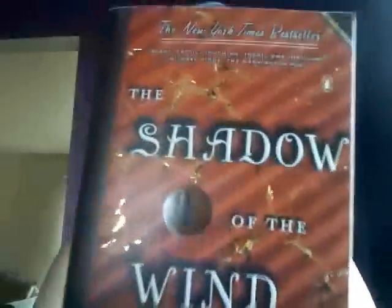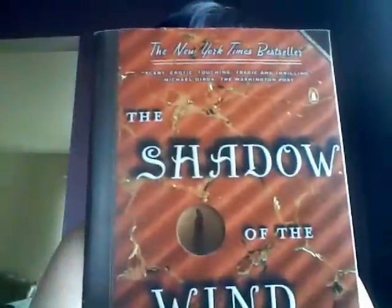I also bought The Shadow of the Wind, which a few people have recommended to me very, very strongly. I've just been sporadically checking for cheap copies and I found one.